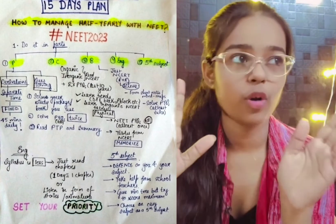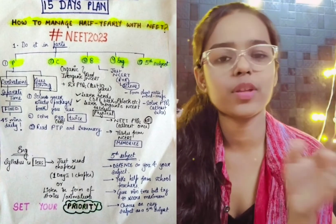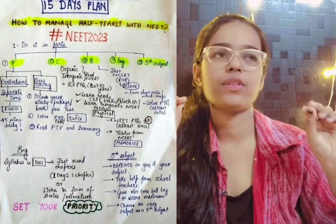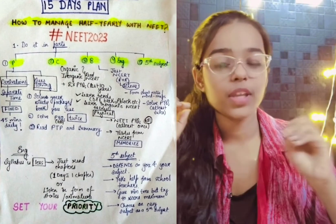The third point is to read PTP — which is the last page of NCERT. You will find questions in school which are rare in school but common in NEET, so that will prepare you well. Make sure you cover it.